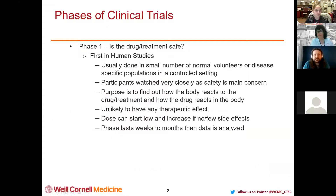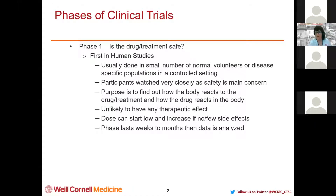Can everyone see my screen? All right, great. So the phases of clinical trials — you may have heard about these with the vaccine trials. The first phase, Phase 1, really asks: is this drug or treatment safe? It's really the first time it's done in humans. There are typically animal studies done prior to human studies, and these human studies are usually done in a small number of normal volunteers or in a disease-specific population. It's usually done in a very controlled setting — either in a hospital or at research hubs.